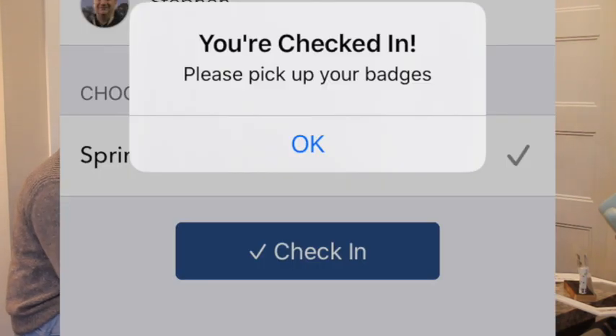Am I completely done? Not yet — I need to check in at the very bottom where it says 'Check In.' After you punch check-in, it will come up and say 'You're checked in.' It mentions picking up badges, but we're not doing badges. When you get that screen, you're checked in — that's it, you're done. And that's how you check in at Spring Meadows right now.